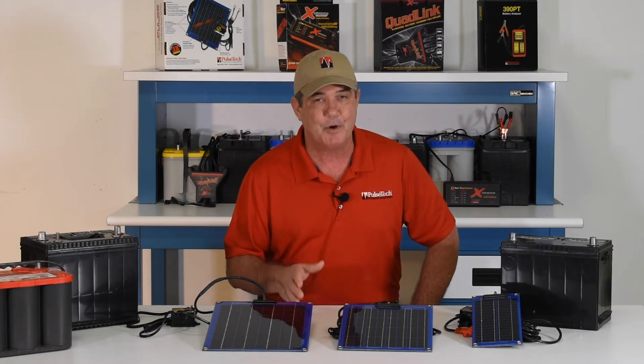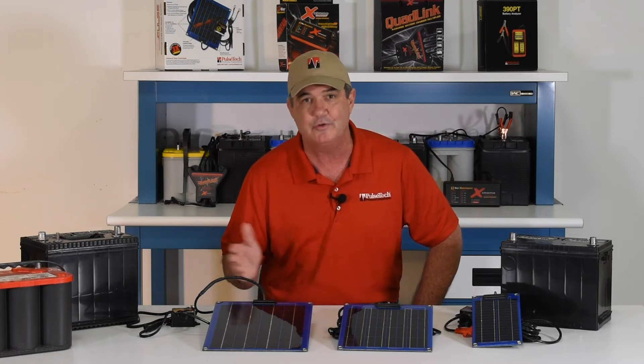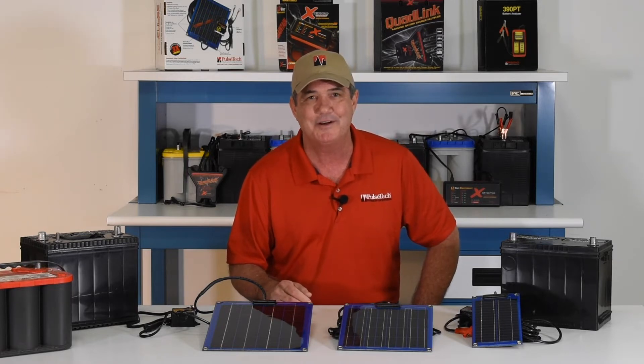The Solar-Pulse is the perfect solution for keeping batteries charged in vehicles that are used every day, or for vehicles that sit for weeks or even months at a time. It's also great for equipment with extra accessories and high parasitic loads.